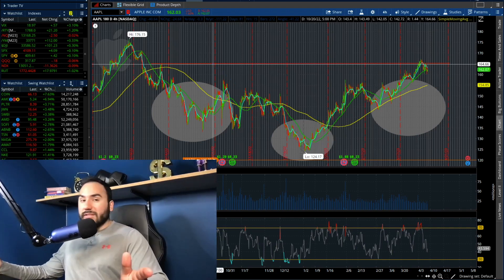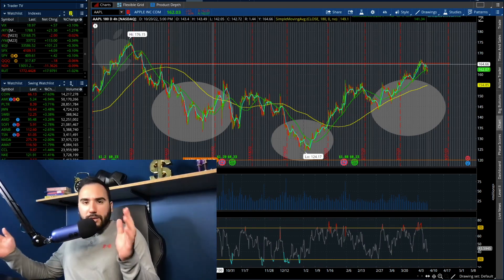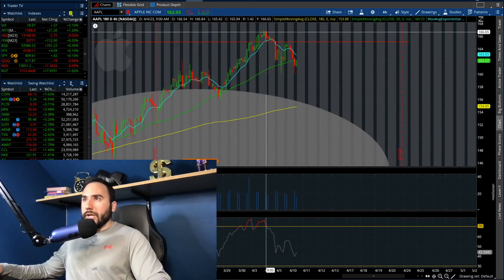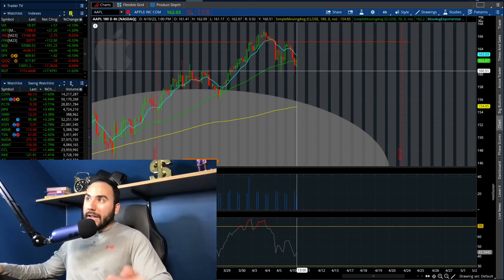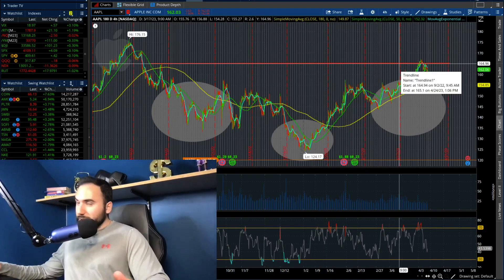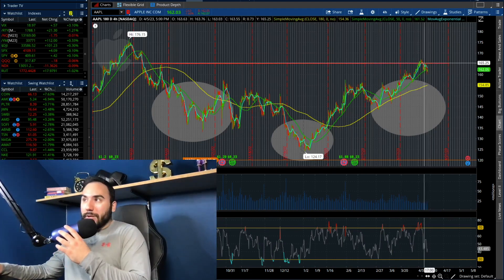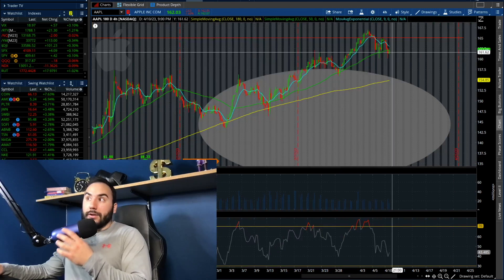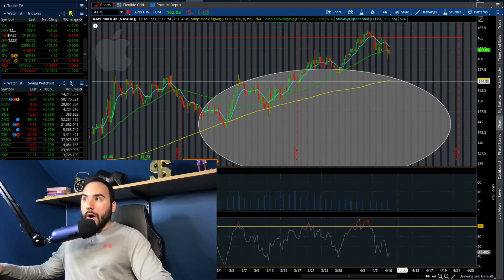That's a pretty big move down for any stock, but especially for Apple, one of the biggest companies in the world. We ran up, got overbought last week, and got rejected at $165 — which was the high from the middle of September. Now we're pulling back. The bears are here to play, let's just put it that way. We pretty much got rejected at $165, and we're actually under the 50 SMA, which means there could be a little bit more downside here on Apple.